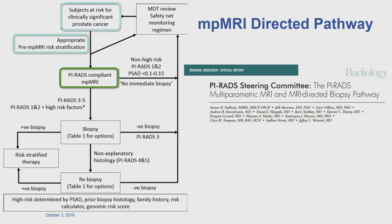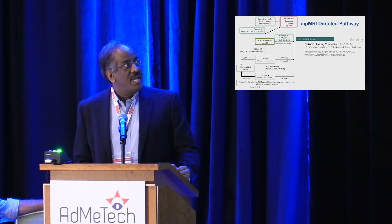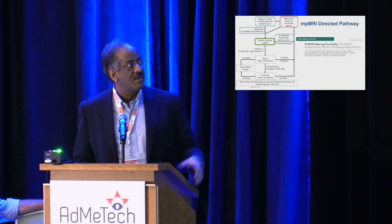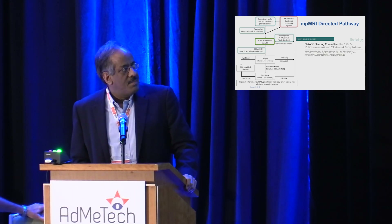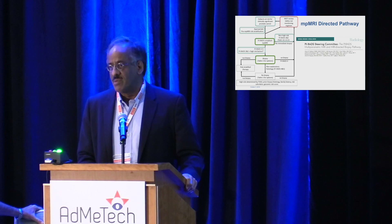We need to ensure quality and appropriate compliance when the MR is done. If the MR is negative, we probably need to combine this with a second risk stratifier — whether PSA density or a molecular test — and then put patients into the safety net. What is that safety net? Is it returning to the urologist at a certain frequency? Is it serial PSA? This needs to be defined. If the MR comes back equivocal or positive — somewhere between PI-RADS 3 and 5 — and it's PI-RADS compliant with good-quality interpretation, we then proceed to biopsy. But what type of biopsy? This article provides a preliminary framework for this.